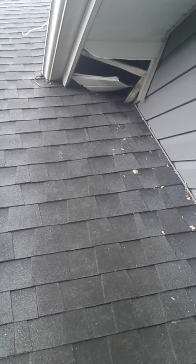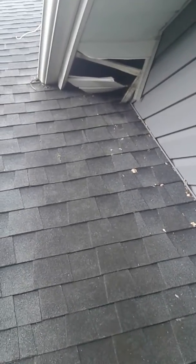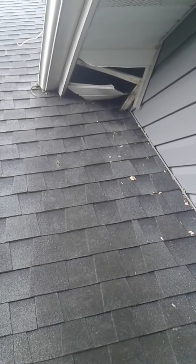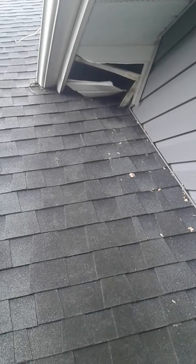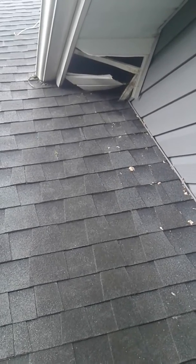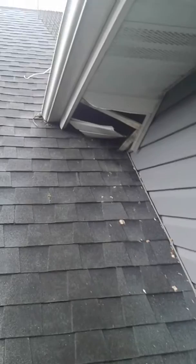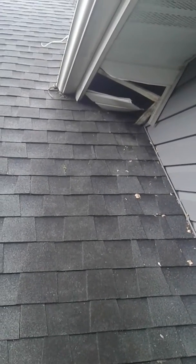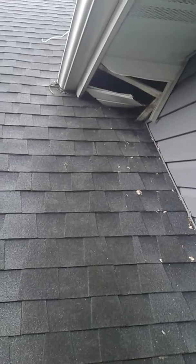According to the homeowner, the damage inside the house is so bad that they have to have the entire ceiling removed from one bedroom and have the insulation cleaned out. So if you see something like this, take care of it right away, otherwise it'll get a lot more expensive hiring a contractor to come in to replace your ceiling and insulation.